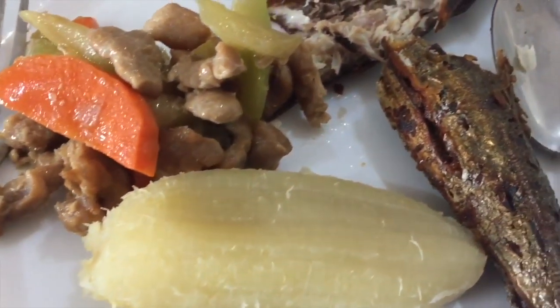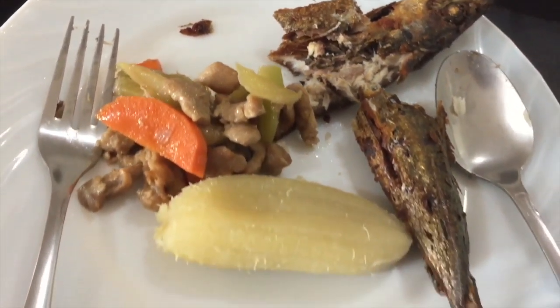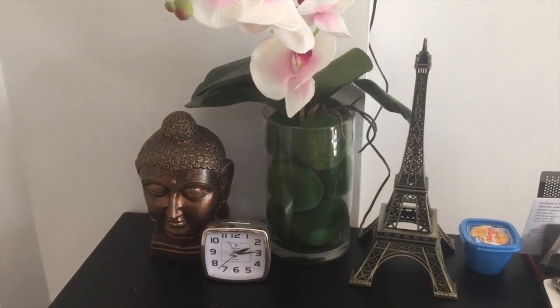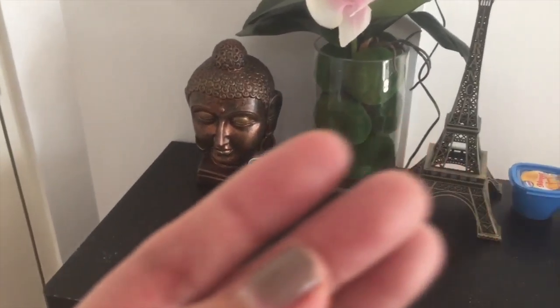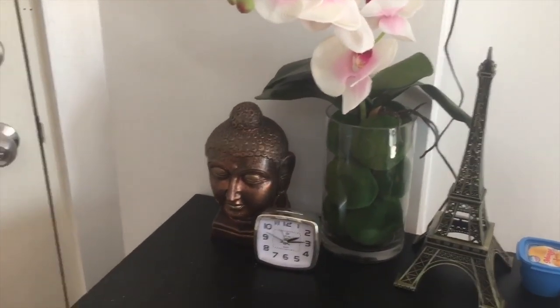And for lunch, we are having fish fried and meat with vegetables, then saging na saba. I had two saging na saba with this meal. It's now almost two hours after lunch. I just checked my sugar — it's 98 mg/dL.